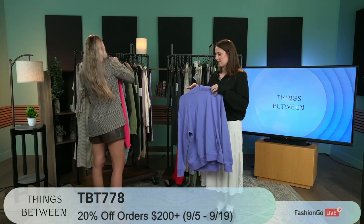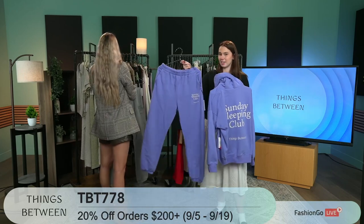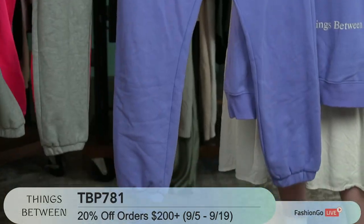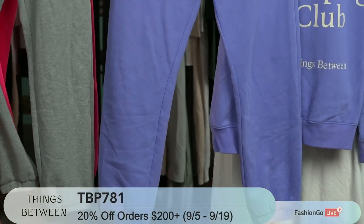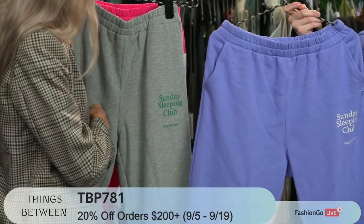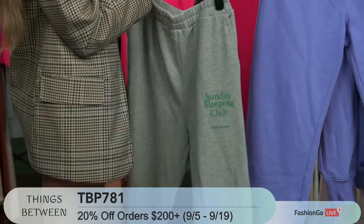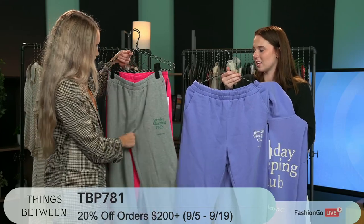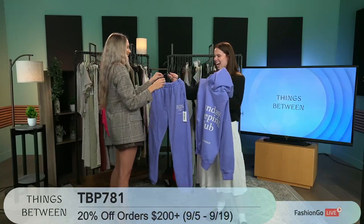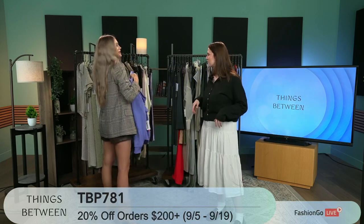The matching pants have the little decal on the bottom — Sunday Sleeping Club. It's just the perfect set. We never skimp on comfort with Things Between, so everything is really soft, comfortable, and breathable. This periwinkle color is beautiful — everyone loves the periwinkle. We also have bright pink, gray, and green. The gray is really flattering on a lot of different skin types — it's a universal, always a good go-to.